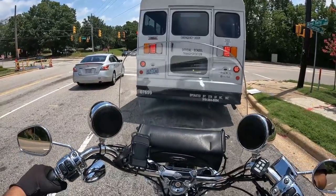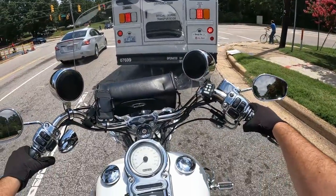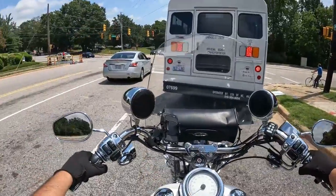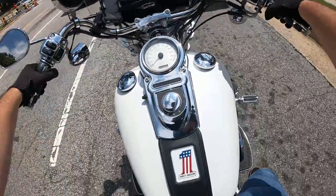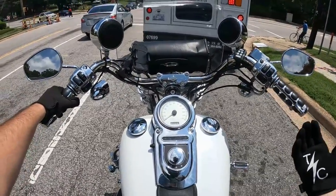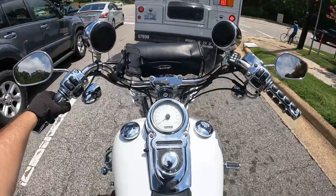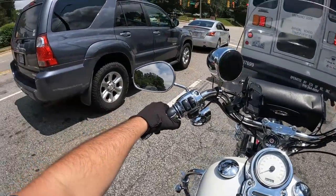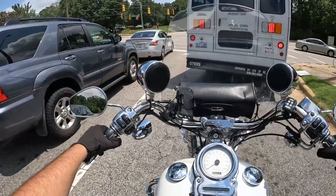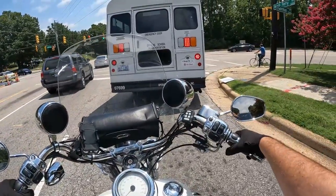I don't know if you can see the LED turn signals up there — those are pretty snazzy, they look good. And I love these switches here because it's truly keyless entry. You can leave your key in your pocket to lock the ignition, leave it on your key ring, but you never really have to get it out unless you feel like you should lock your bike up. All you've got to do is turn the switch, hit on, start, and this little girl is ready to rock and roll.